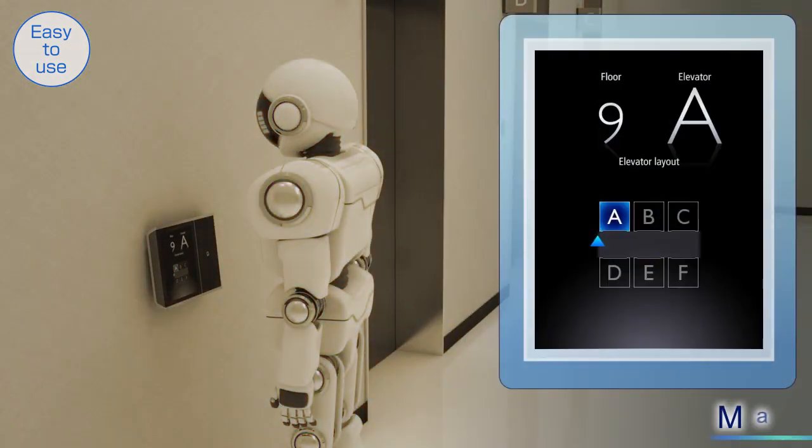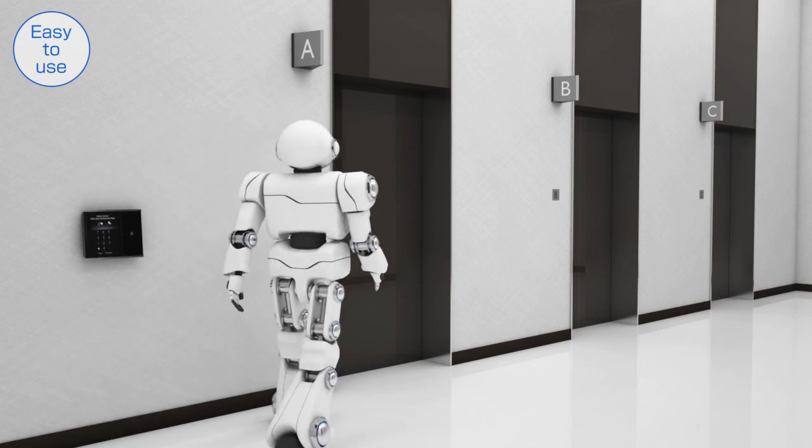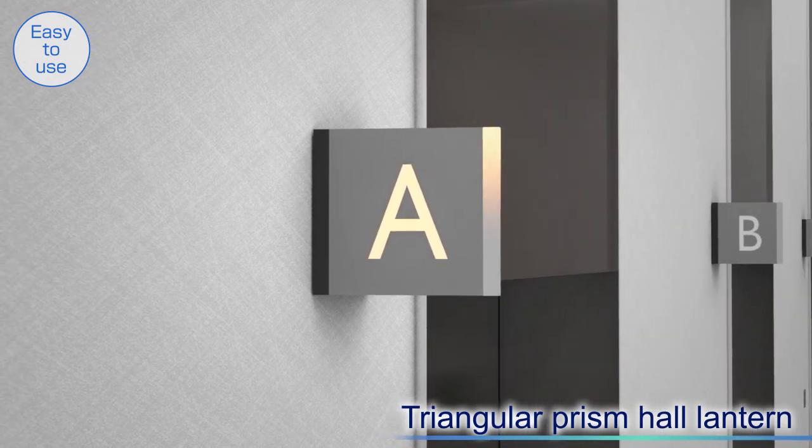When users register their destination floor on the panel, the optional map display function shows their current location and the location of the assigned car so that they can smoothly move to the car. Instead of the traditional wall-embedded hall lanterns, triangular prism hall lanterns can be selected for greater visibility.